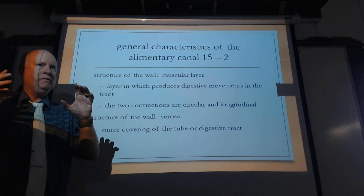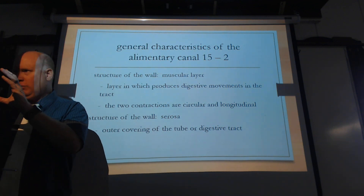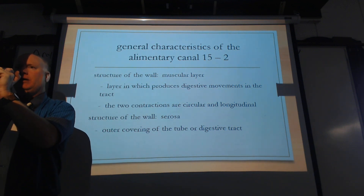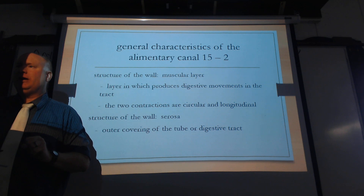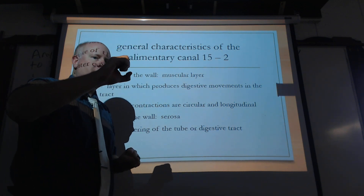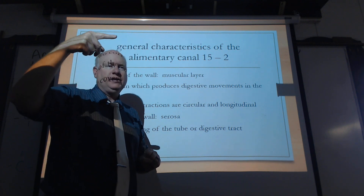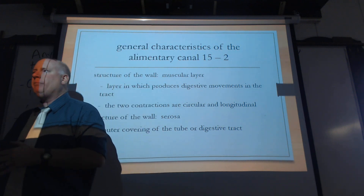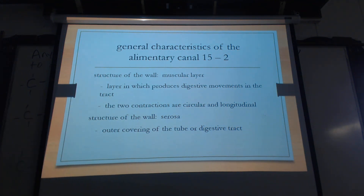There are two types of movements. Think of a tube of toothpaste — circular, squeezing it like this. Then the longitudinal type is like this. You have circular contractions and then longitudinal ones that will cause that to spin. When that happens, it's increasing contact between food particles and enzymes to help break them down.